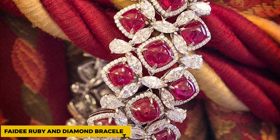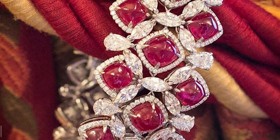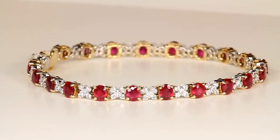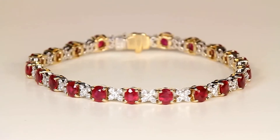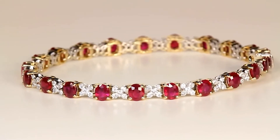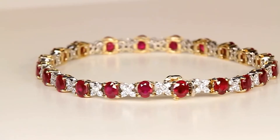Boucheron Ruby and Diamond Bracelet. Rubies are the most expensive birthstones, and hence it is not surprising that this bracelet was sold for $3.4 million in 2016 at auction. Boucheron is a well-known and reputable brand, and this bracelet is one of their most famous works. It features 30 faceted rubies and diamonds, along with platinum and gold that add sparkle to the bracelet. The hue of the rubies is that of pigeon's blood, and one cannot take their eyes off them.